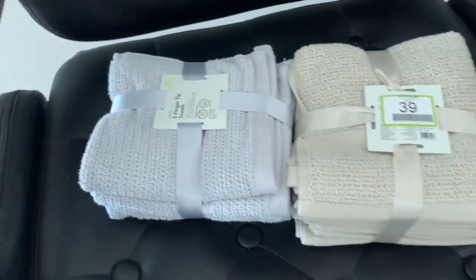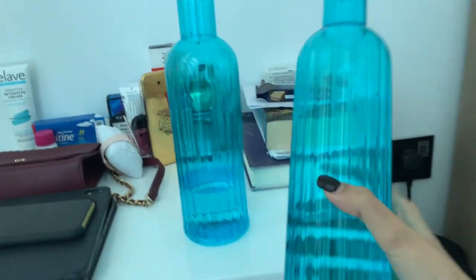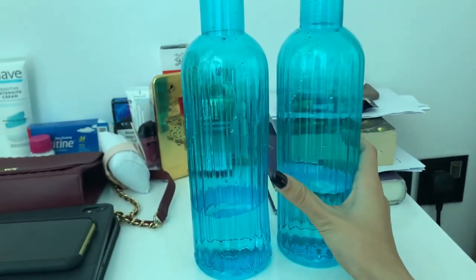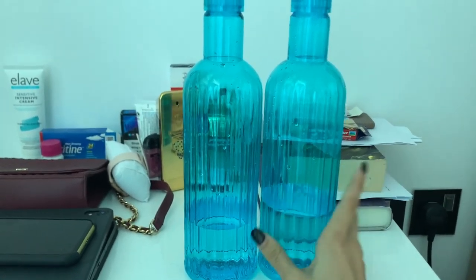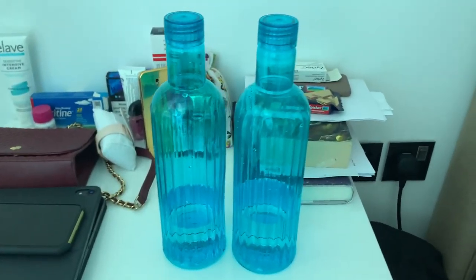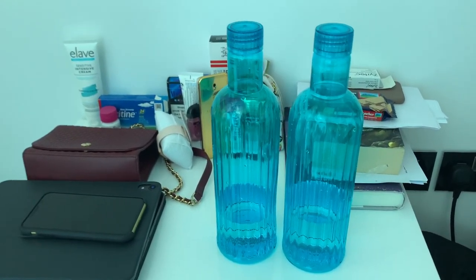Along with those transparent ones I got these water bottles too. I really like the color — very nice and attractive. So I got two of these blue ones and two gray ones, the same kind from Home Box. These were for around 10 dirhams each.